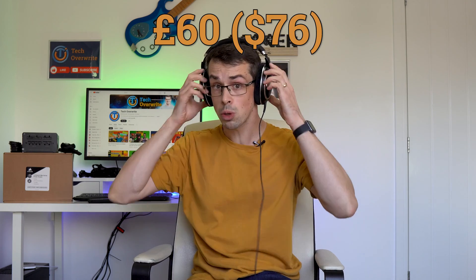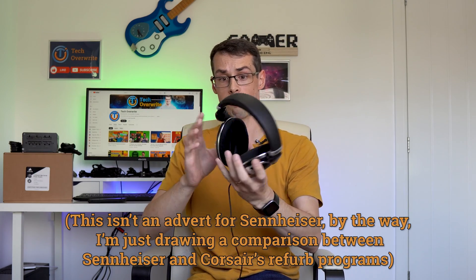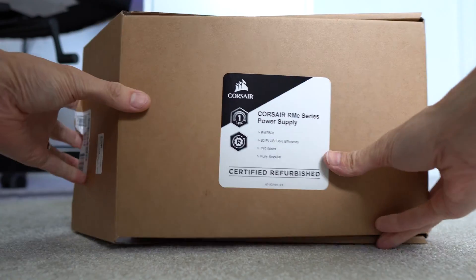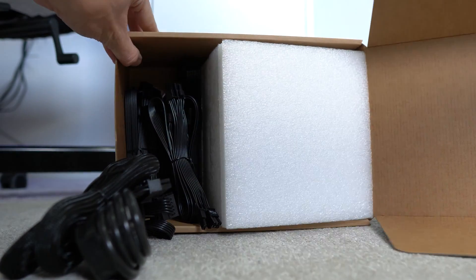Sennheiser also has a good refurbished program for headphones. I recently bought these HD 599s for £60 when the full price is £180. They were brand new to be honest — there were no scratches or defects on them at all. And this is exactly what I would look for whenever buying any refurbished item: does the manufacturer actually receive the item back in their factory and then test the item in detail? If so, I have no real problem with buying a refurb, even for a PSU.